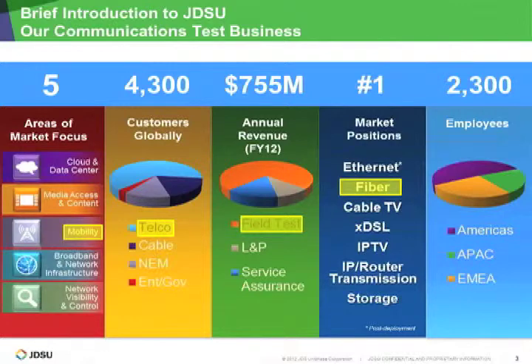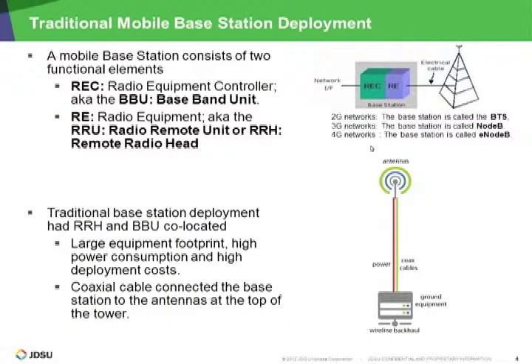In terms of who JDSU is, we have five major areas of focus, one of which is mobility. We have over 4,300 customers globally in the telecom space — both landline and wireless service providers — which is our biggest customer base. We're close to a billion dollars in revenue every year, and globally we're number one in fiber optic market share with over 2,300 employees.